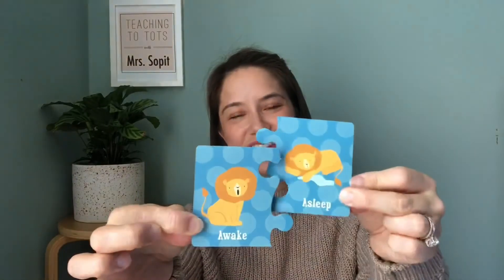And last one. What is the opposite of awake? Asleep. Very good. I hope you had fun doing some opposites with me. I'll see you next time. Bye-bye.